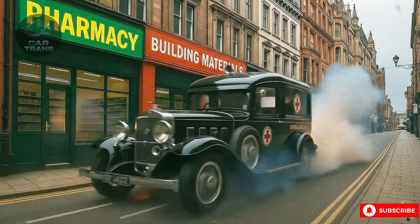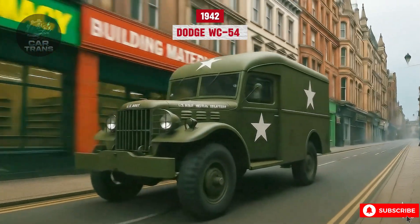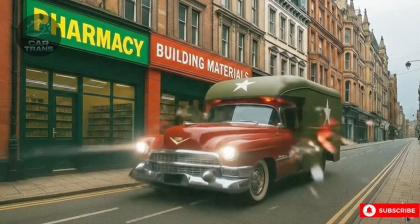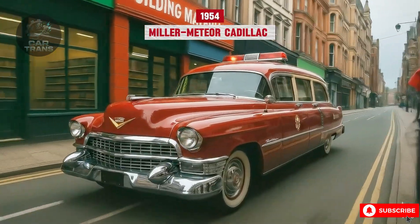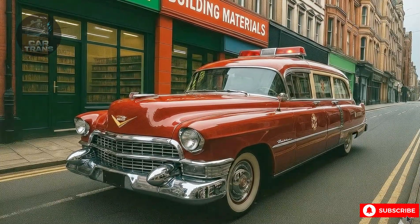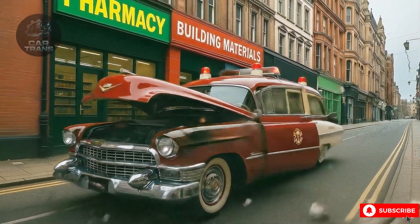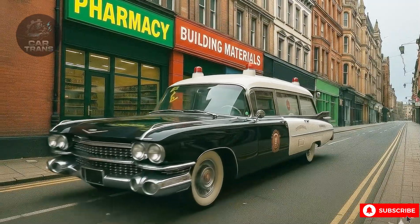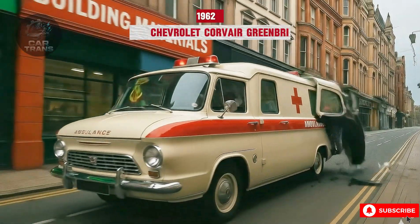The 1940s marked another leap, as military ambulances like the Dodge WC54 brought life-saving speed to the front lines. The post-war decades saw ambulances become symbols of modern healthcare. Sleek Cadillacs and Chevrolets roamed cities with flashing lights and sirens. By the 1970s, modular and Type 1-3 ambulances emerged, introducing boxy, functional designs that defined emergency care for generations.